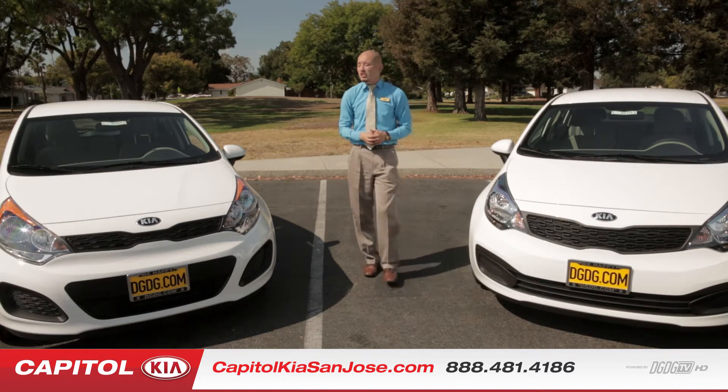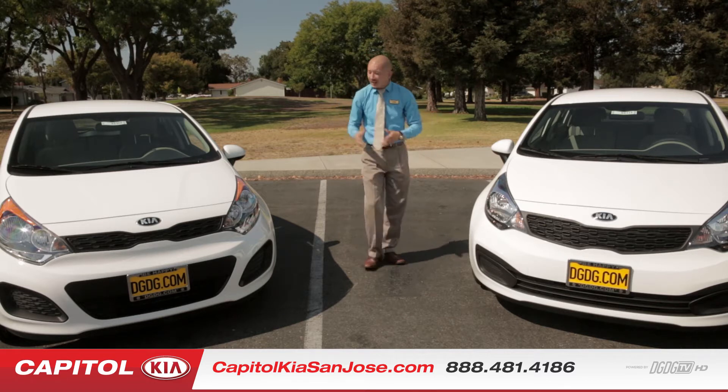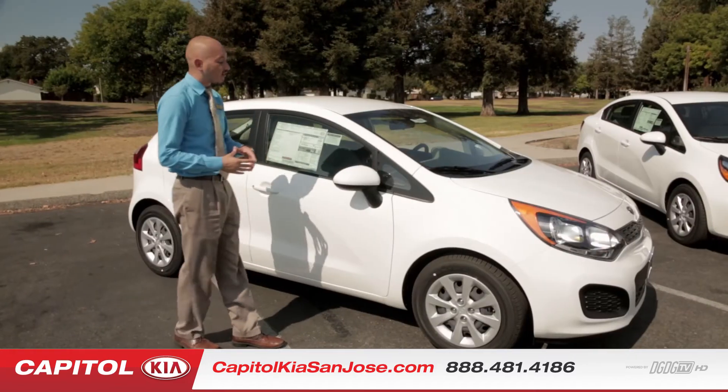Today we're going to be going over the 2015 Kia Rio in both the sedan version and the five-door hatchback version. We're going to start off first with the 2015 hatchback version.